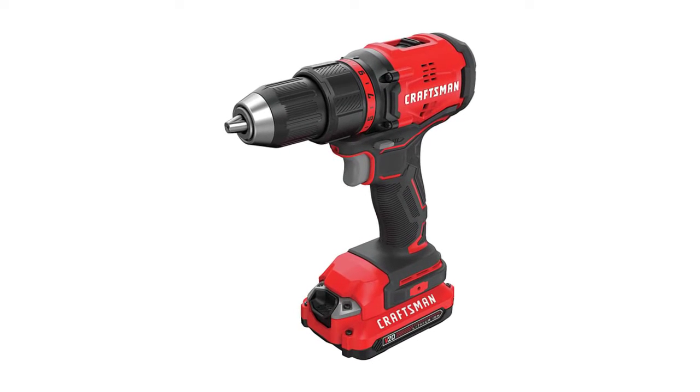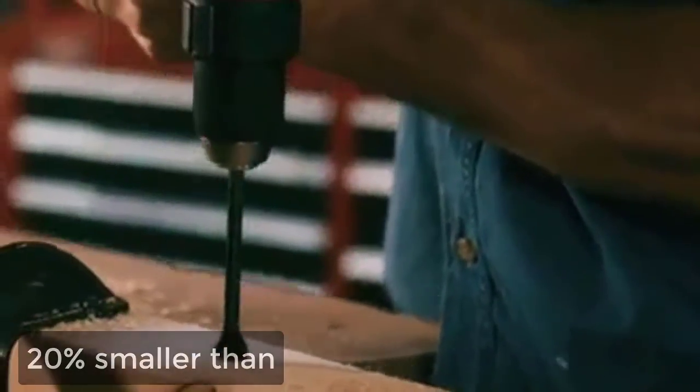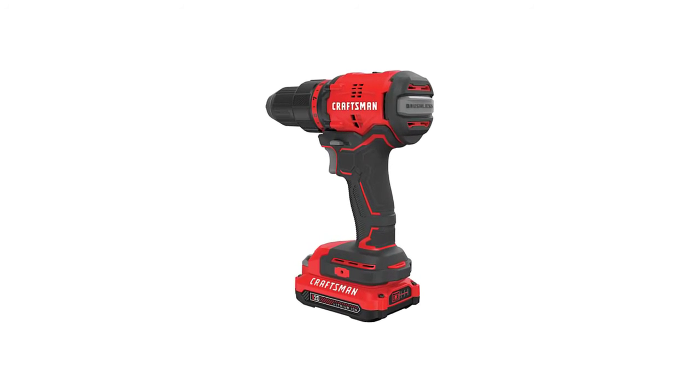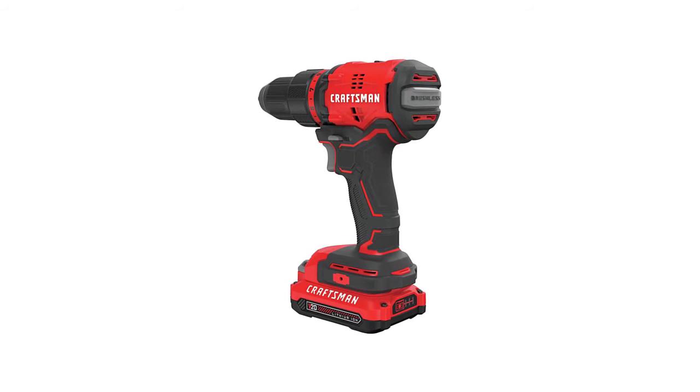If you are looking for versatility, this could be your best option. It is easy to operate, making it ideal for beginners. It has a lot of power and is about 20% smaller than the old DeWalt. It has a light under the bit that illuminates the drilling area. However, it does not come with extra bits, which limits your drilling options.